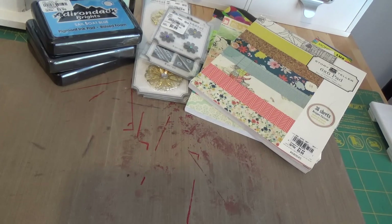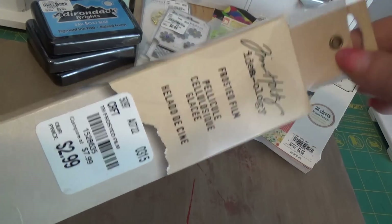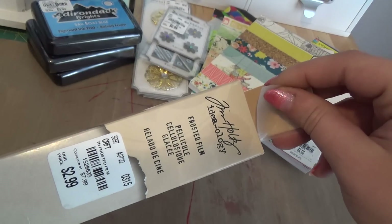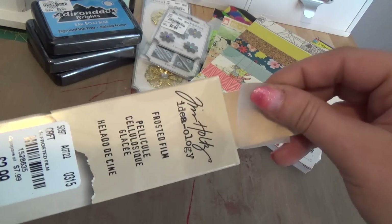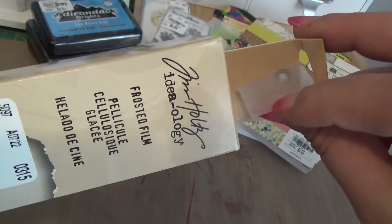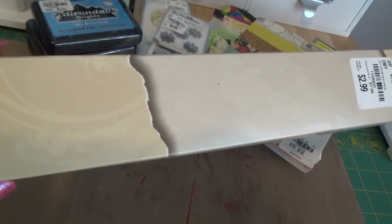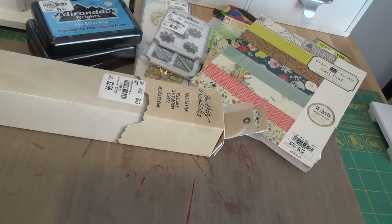I found some Tim Holtz stuff — nothing to write home about, but I got the frosted film for $2.99, an incredible price. I've used this tissue paper before; it's great for decoupaging and mixed media. It came with a little sample which is very nice. I figured I could use it for shaker cards and other things — six feet of frosted film, and I'm so happy with that.